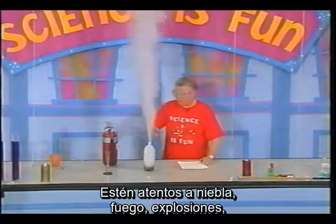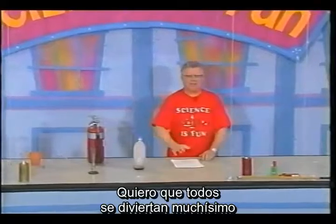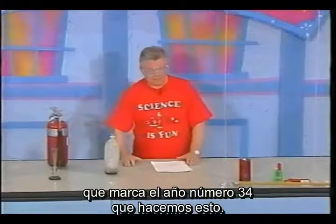Be on the lookout for fog, for fires, for explosions, for color changes. I want everyone to have a very good time in this very special presentation marking the 34th year we do this. I'm really proud of that.